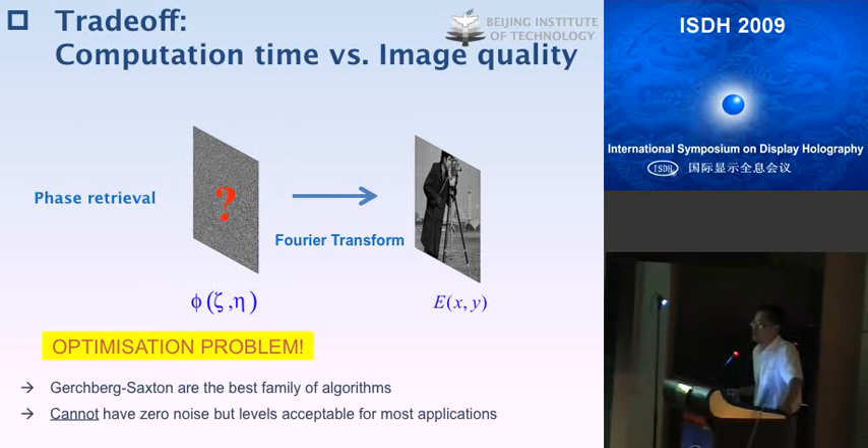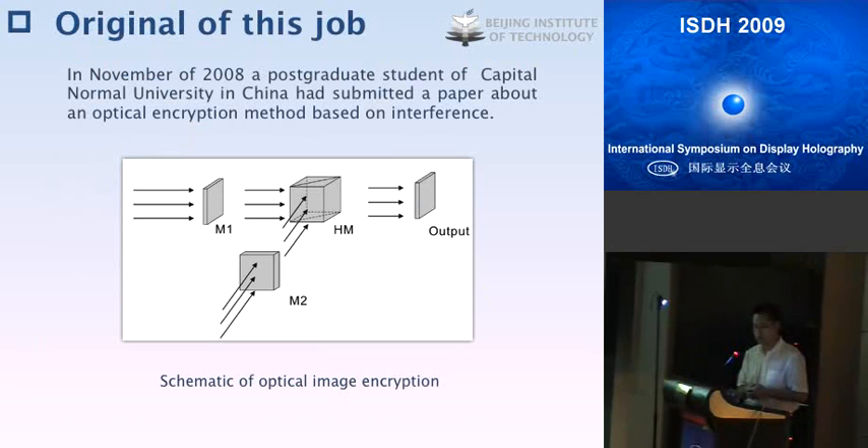A trade-off has to be made between computation time and image quality. We were thinking about whether we could find a method to achieve theoretically perfect image quality while keeping very low computation cost and power consumption. This is the origin of our work. In November 2008, a postgraduate student at Capital Normal University in China submitted a paper about an optical image encryption method based on interference — a totally new architecture.